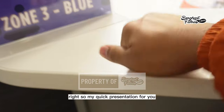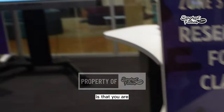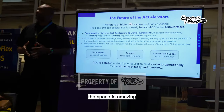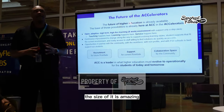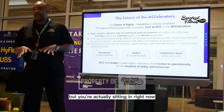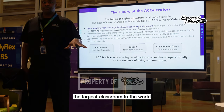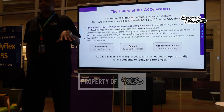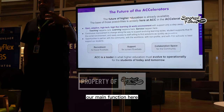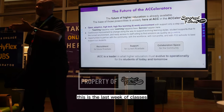You are in an amazing space — amazing building, amazing size. But you're actually sitting in the largest classroom in the world. Our main function here is innovative instruction and teaching. Right now it's a bit slow since it's the last week of classes.